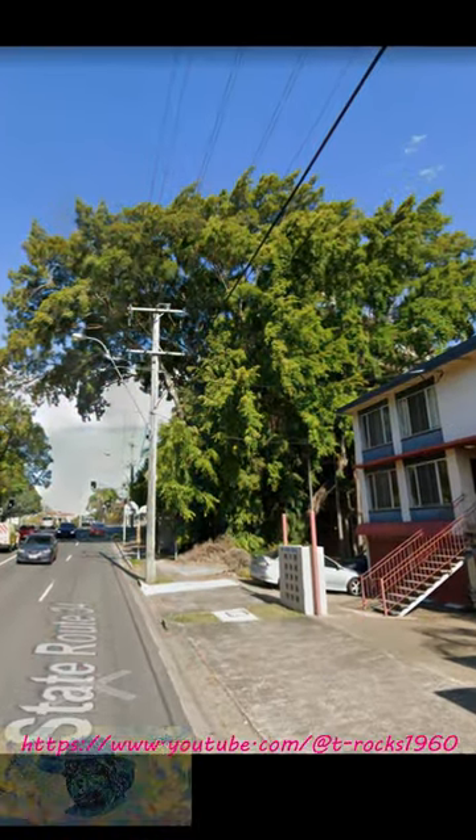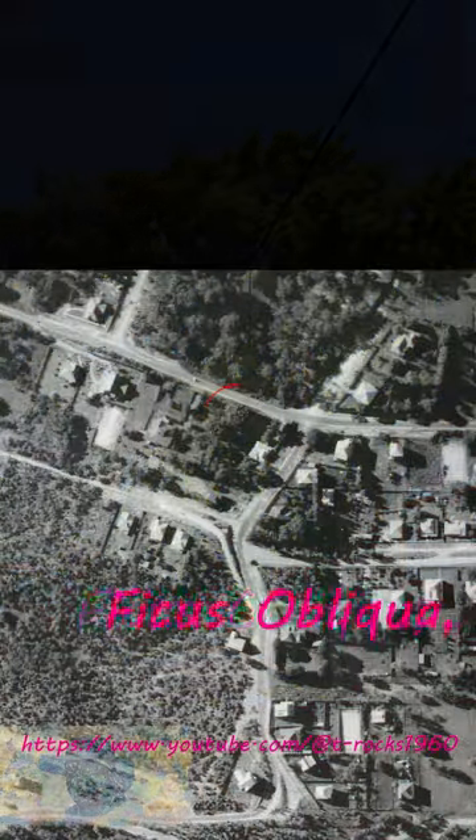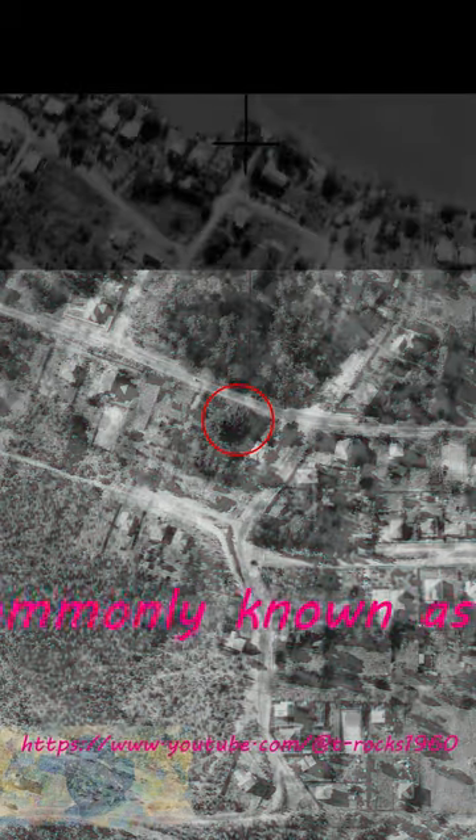Hey Tree Nerds, here we are today at St Lucia with this glorious big Ficus obliqua, or small-leaved fig. Here it is in 1936 and it's a big tree then, so it's 100 years old plus.